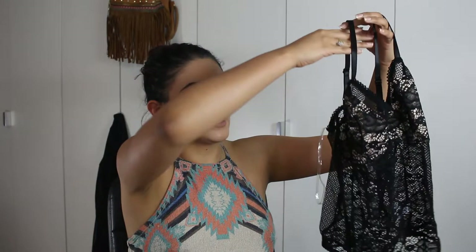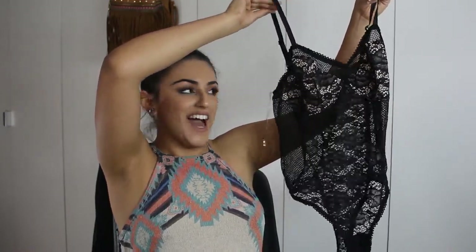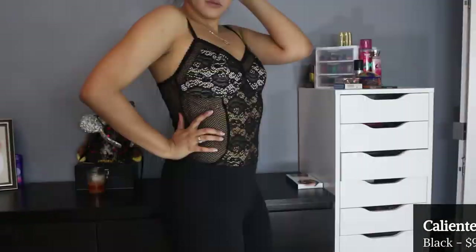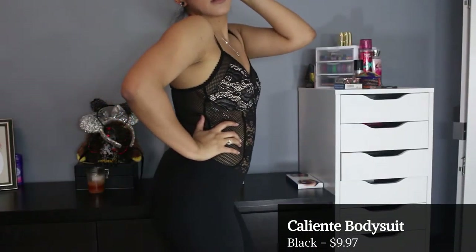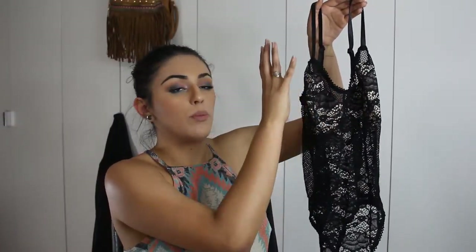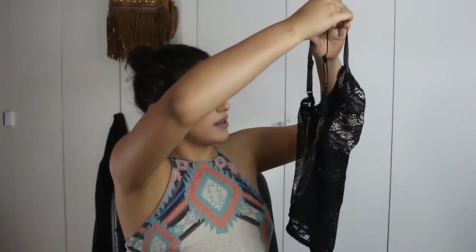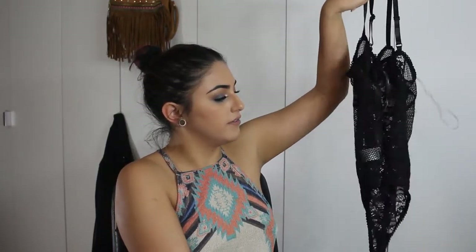Moving on to bodysuits — I only have two from Fashion Nova and I hope to expand my collection because I'm really starting to fall in love with them. The first one looks very lingerie-esque and I like wearing it whenever I'm feeling a little scandalous. It has a nude fabric behind the chest area so your nipples don't show. It's an overall really sexy piece — I feel like a Victoria's Secret goddess wearing it.